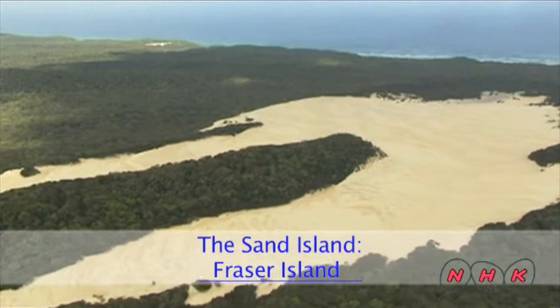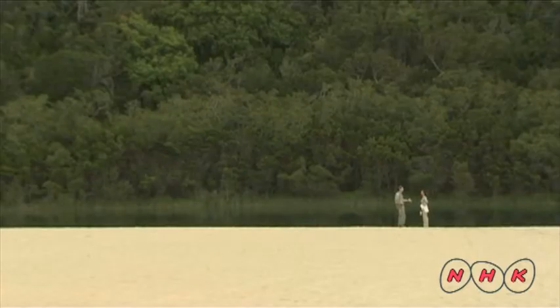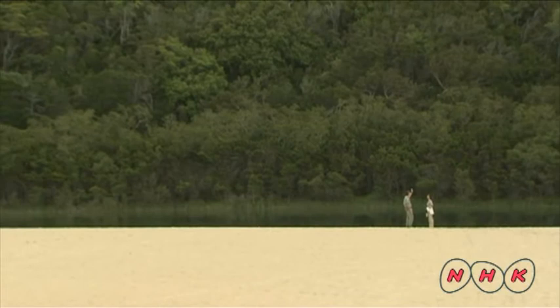The Sand Island, Fraser Island. Fraser Island is approximately 30 minutes ferry ride away from the eastern coast of Australia. It's the largest sand island in the world.